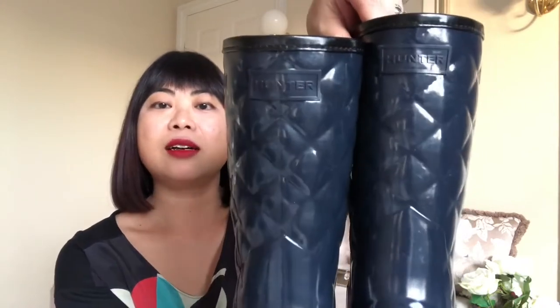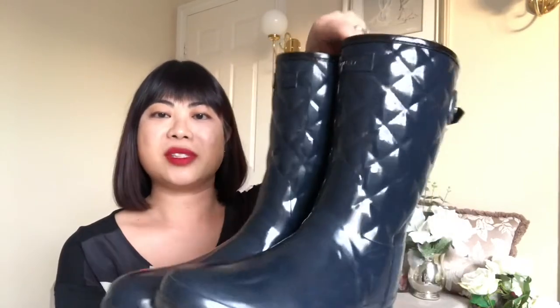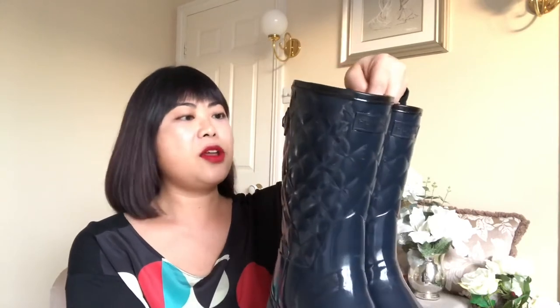Now the infamous British weather has a lot to do with my choice of favorites for January, and none more so than these Hunter Wellington boots. I think they are quite special — like no other wellies I've ever seen before. I think they are really stylish.